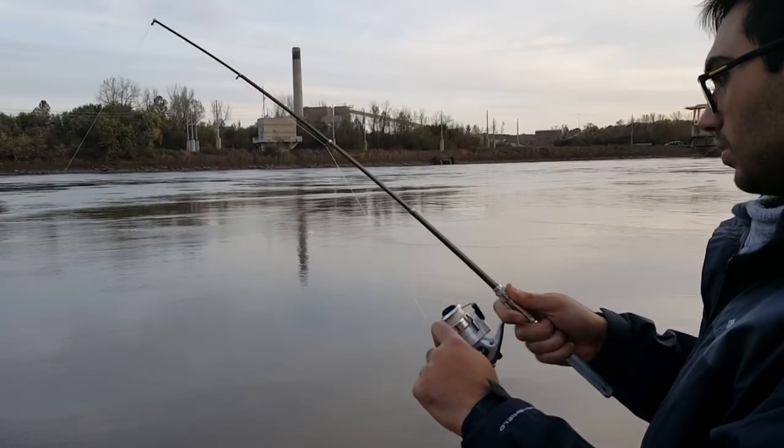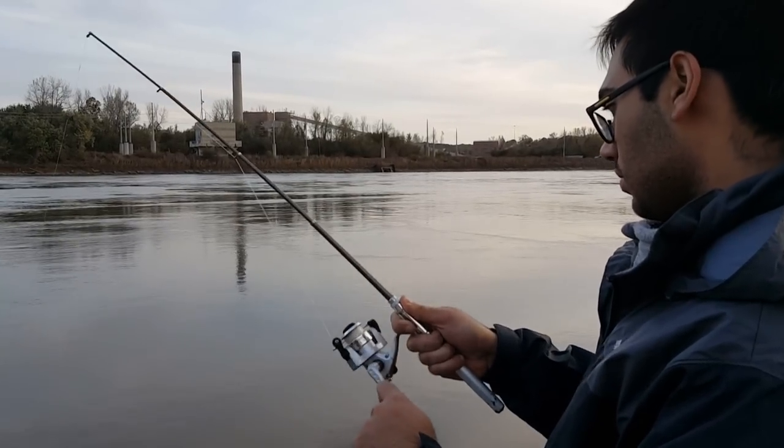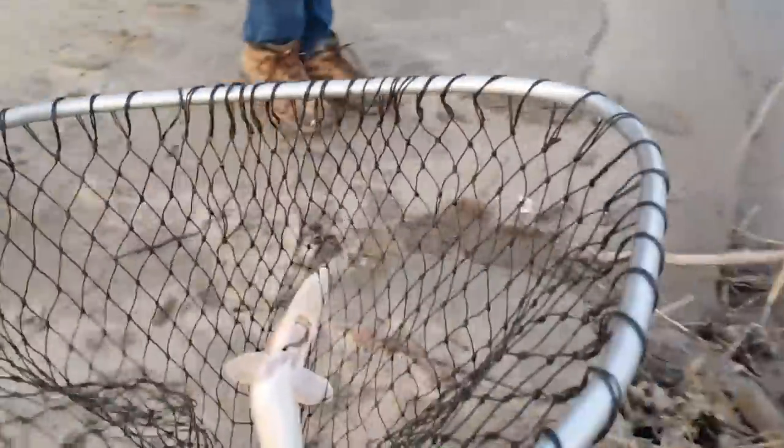Probably either a carp, a sturgeon, or a small catfish. With the river you never really know — or a turtle or a gar. Let's see if I can get down here and net him. This looks like a sturgeon. Got a nice little shovel-nosed sturgeon.